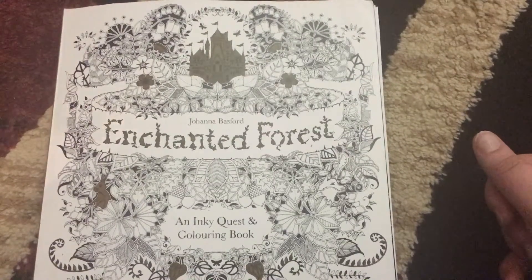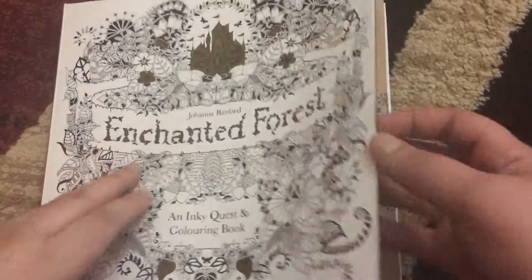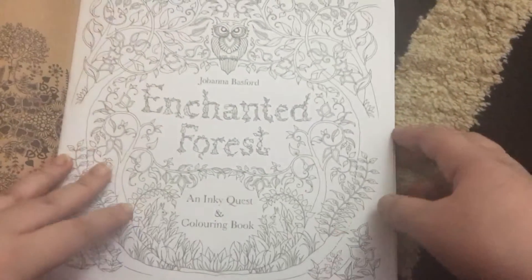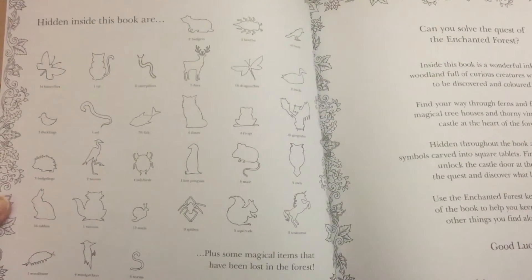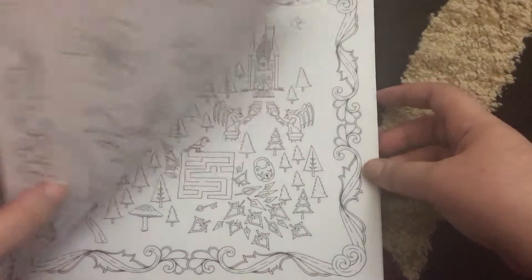This is the Enchanted Forest adult coloring book. The great thing about this coloring book is that you can color every single part of it — you can color the book jacket, the book cover, the title page, the dedication page, and where it belongs to. It also has a little puzzle inside that you have to find throughout the book, which is a fun little thing to do when you have time.